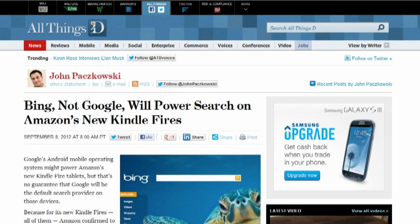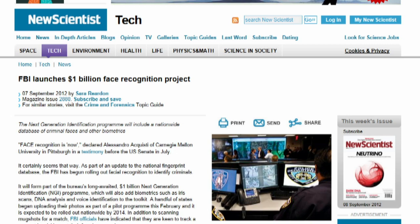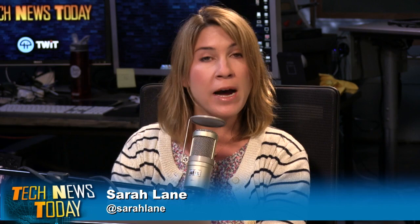The one-time $15 payment also removed some ads from the bottom of the screen. Amazon also confirmed to All Things D that Microsoft's Bing search engine will be the default search engine in the Kindle Fire web browser. The FBI has begun rolling out facial recognition to identify criminals as part of an update to the National Fingerprint Database. This is part of the Bureau's $1 billion Next Generation Identification Program, or NGI, which will also add biometrics such as iris scans, DNA analysis, and voice identification. Some states started uploading their photos as part of a pilot program back in February, scheduled to be rolled out nationwide by 2014.